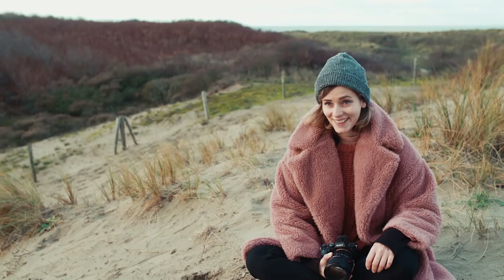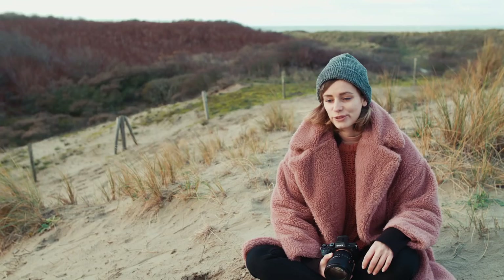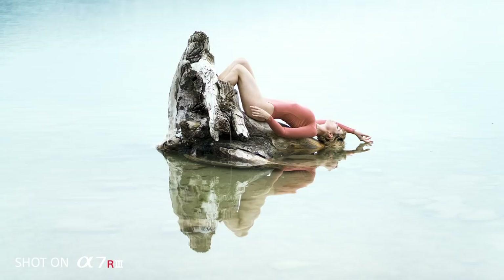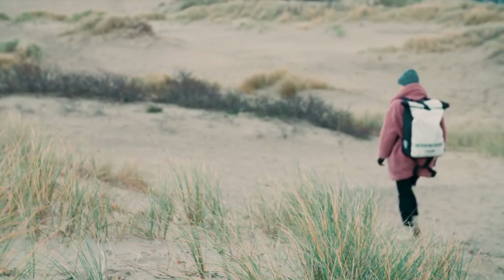My name is Laura Zalenga and I'm a portrait and self-portrait photographer from Germany. But during the last few years the world became my home because I'm traveling a lot for my images. I started using Sony with the a7R II, and nowadays it's the a7 III and the a7R III.